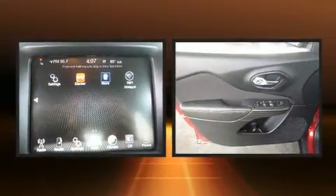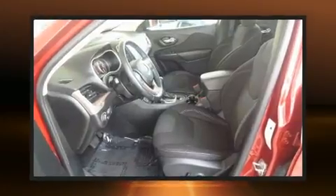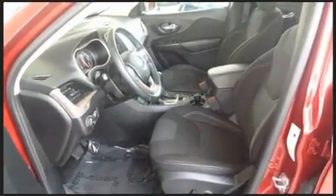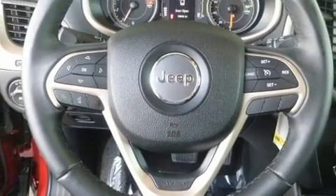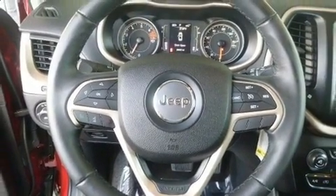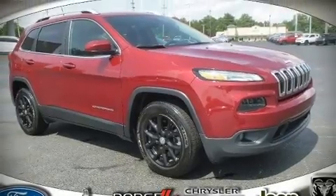Jeep ensures the safety and security of its passengers with dual front impact airbags with occupant sensing, head curtain airbags, traction control, brake assist, anti-whiplash front head restraints, a panic alarm, and four-wheel disc brakes with ABS. For added security, dynamic stability control supplements the drivetrain. Please don't hesitate to give us a call.